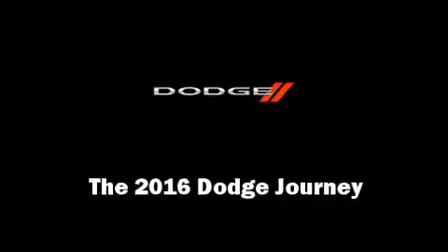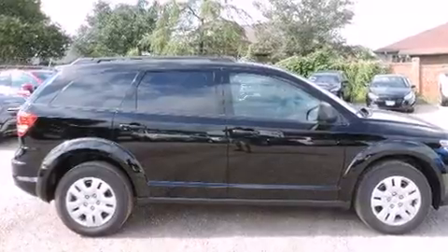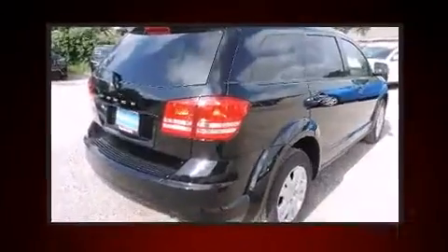The 2016 Dodge Journey. It features an automatic transmission, front-wheel drive, and a 2.4-liter four-cylinder engine.